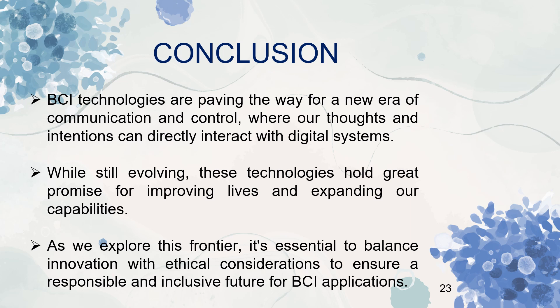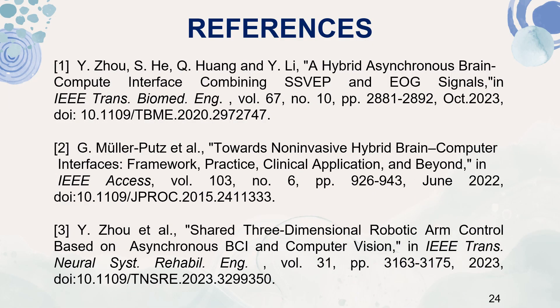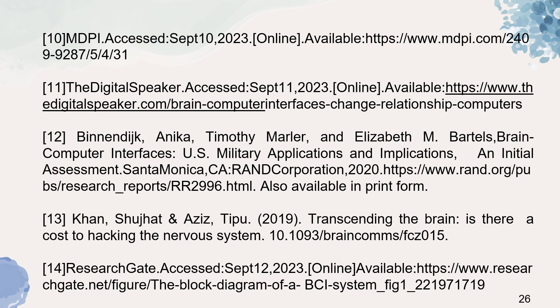Brain-computer interface technologies are paving the way for a new era of communication and control, where our thoughts and intentions can directly interact with digital systems. While still evolving, these technologies hold great promise for improving lives and expanding our capabilities. As we explore this frontier, it is essential to balance innovation with ethical consideration to ensure a responsible and inclusive future for BCI applications. These are the references I used for this presentation. Thank you.